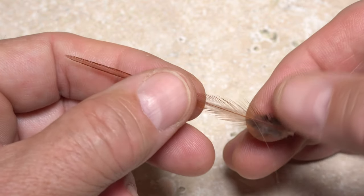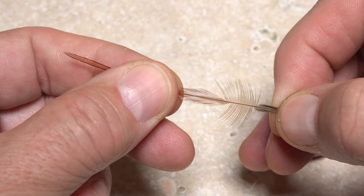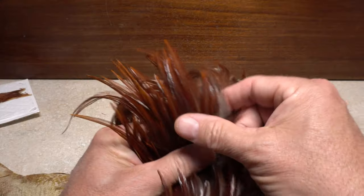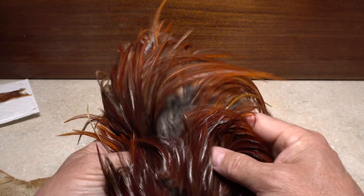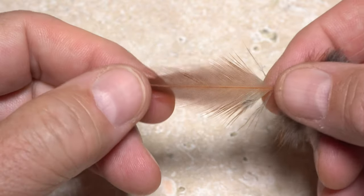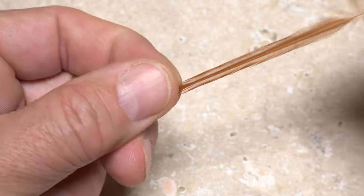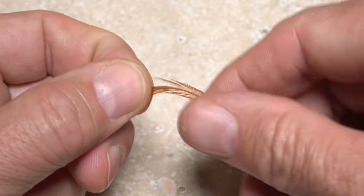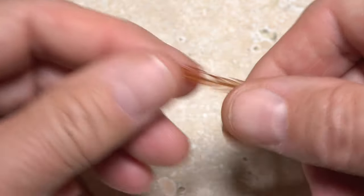Cape feathers tend to have very little web and nice, stiff, straight fibers, perfect for dry fly hackle. Although some saddles nowadays have fairly uniform feathers, most have a mix. This mix usually includes feathers with long fibers and lots of web that are often sold as strung saddle hackle. Saddles are also likely to include incredibly long feathers with dense, short fibers that are absolutely appropriate for dry fly hackle.